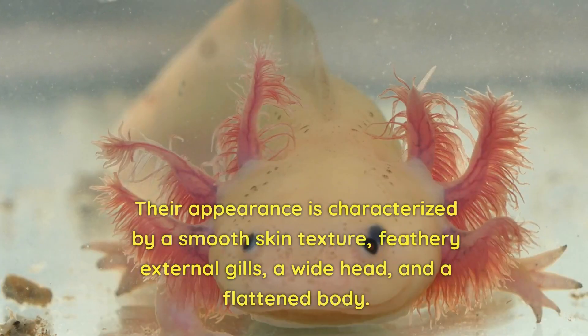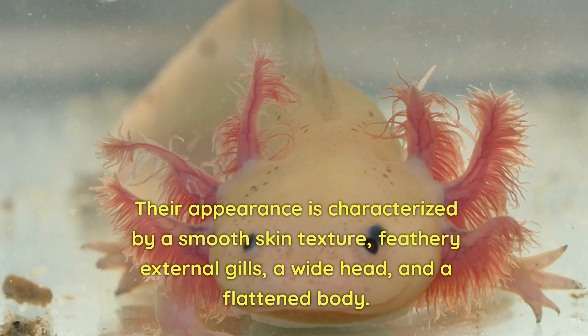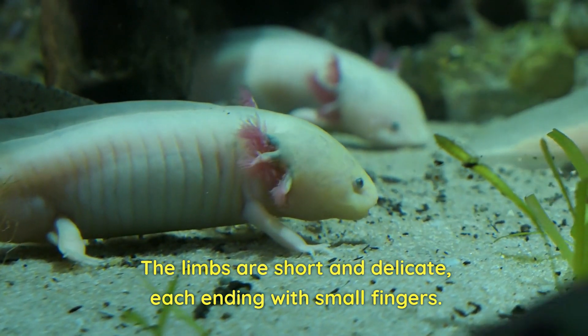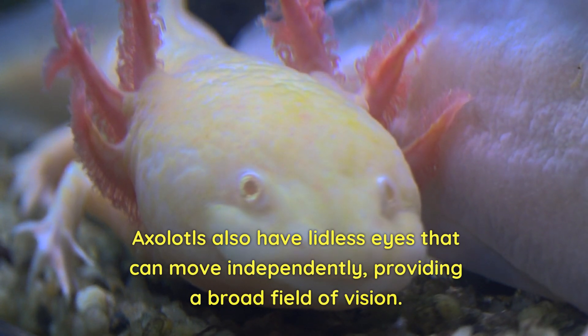Their appearance is characterised by a smooth skin texture, feathery external gills, a wide head, and a flattened body. The limbs are short and delicate, each ending with small fingers. Axolotls also have lidless eyes that can move independently, providing a broad field of vision.